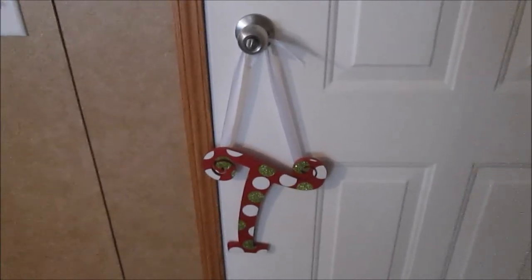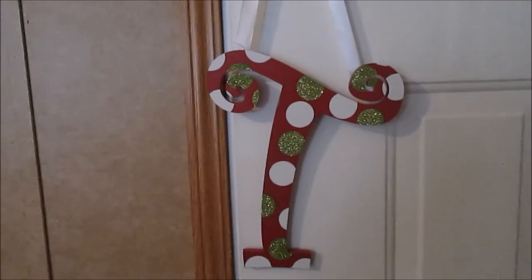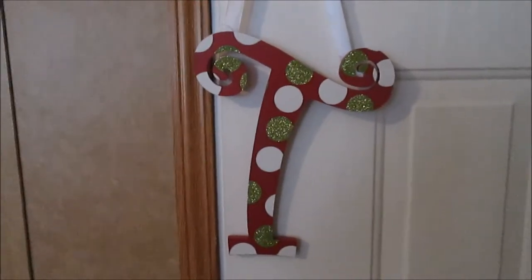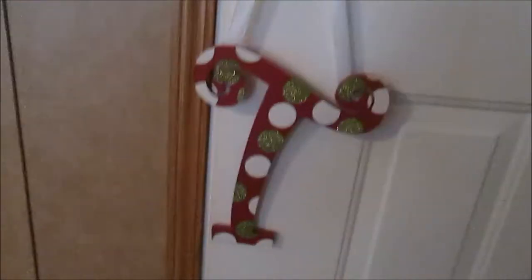We're gonna start with this since it's at my front door. There is a really pretty Christmassy festive tee for our last name and it's just got green sparkly polka dots and white polka dots. It's really cute — my mom bought me this a few months back.